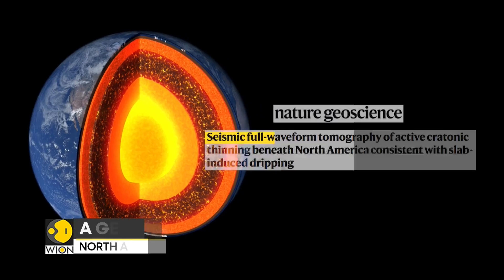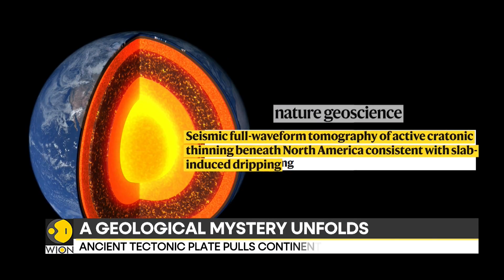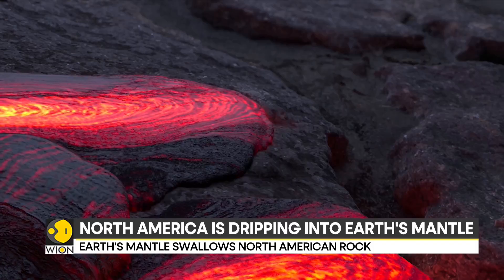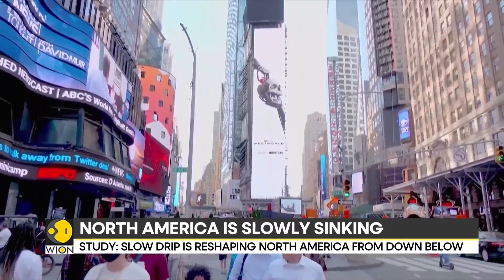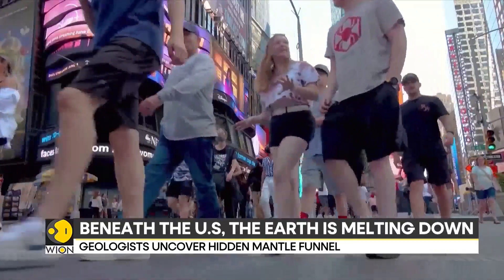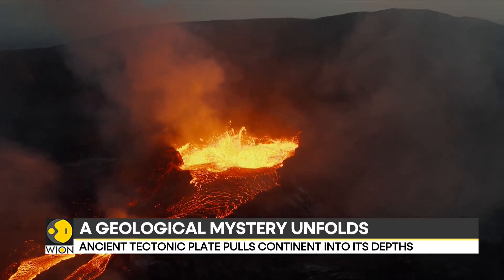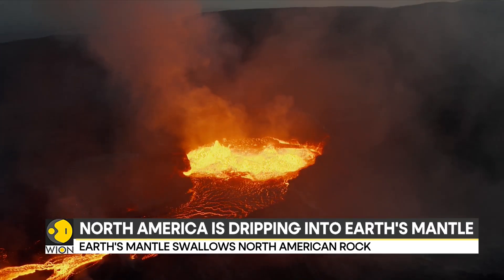Scientists described the phenomenon in a paper published in Nature. Researchers say these drips extend as far as 640 kilometers into the mantle, concentrated beneath a region stretching from Michigan to Nebraska and Alabama. Despite the dramatic description, researchers assure there is no immediate danger to North America's surface landscape. The process unfolds incredibly slowly, occurring over millions of years, and will eventually stabilize as the Farallon Plate sinks deeper into the mantle's depths.